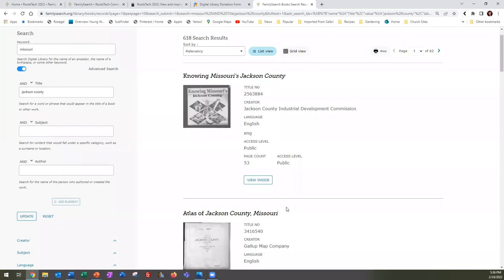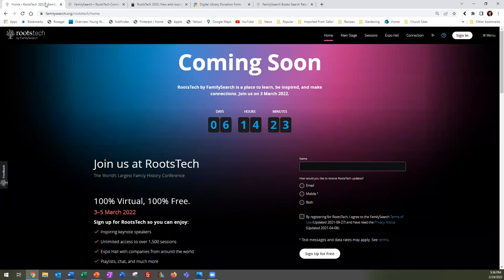Back to RootsTech: will there be any indication of which presentations will be pay-only or time-limited, so we know to watch them during the allotted time? Usually it's the professional genealogists whose sessions may be limited. I don't know the specific answer, but if you email the link at the end of the presentation, I can find that out for you.